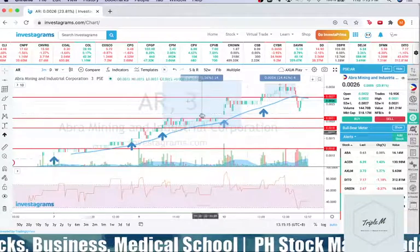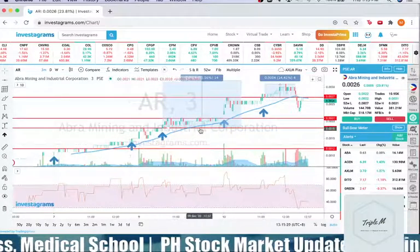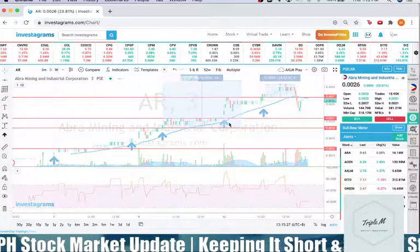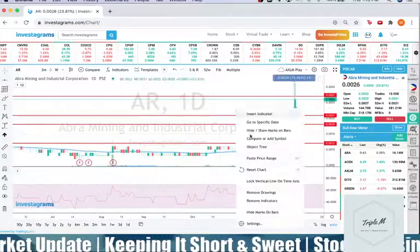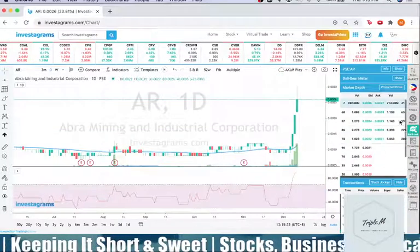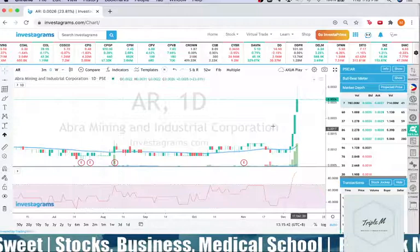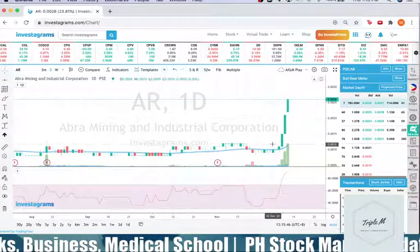Just set your resistances, buying areas, and always set your cut-loss, because these volatile stocks can drop very fast. Be careful trading these stocks because they are not easy to sell quickly. Liquidity can be a concern. The bid and ask looks okay so far, but be cautious. Many people made a lot of money here — congrats to them.